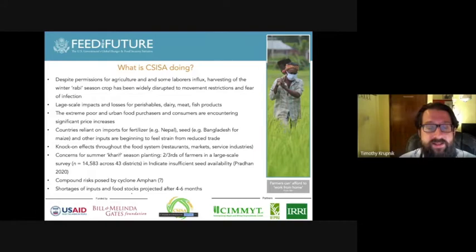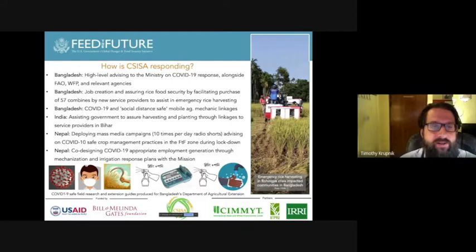A recent study by Pradhan indicated that two-thirds of farmers in India, from a large survey across 43 districts, are short of seed to plant as much rice as they had planned for the coming Kharif season. Cyclone Amphan is also striking the coast near Calcutta in India, and the compound risks posed by the cyclone will only exacerbate the situation. CISA staff are involved in high-level advising to the Secretary of Agriculture and the Ministry of Agriculture on COVID-19 response, and are working closely with FAO and the World Food Program.